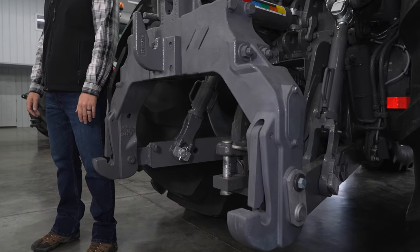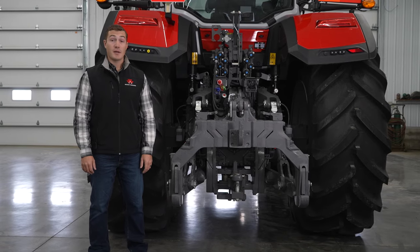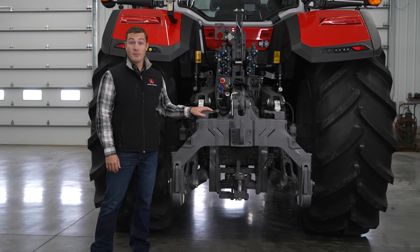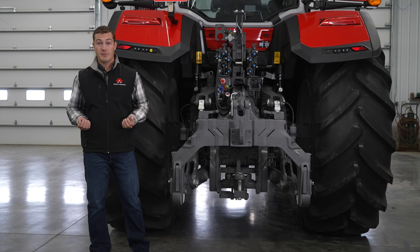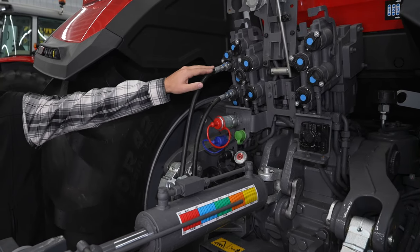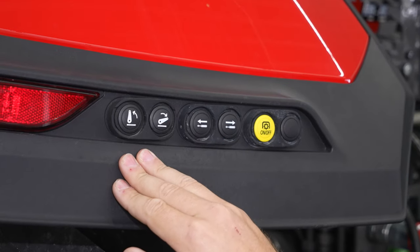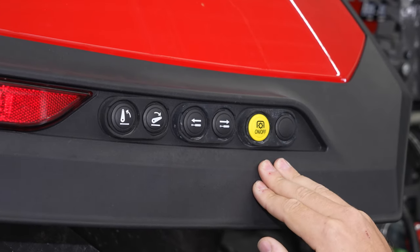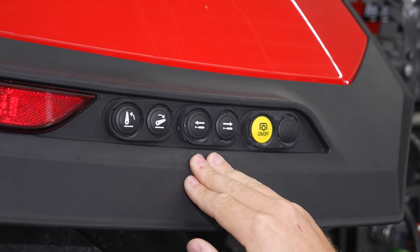The Category 3 rear hitch can be configured in several different ways. You can have fixed or telescopic ball ends with sway blocks, or hook ends with stabilizers. A quick hitch is still available, but hook ends will allow you to keep the implement closer to the tractor, improving lift performance. We also have a hydraulic top link available that is controlled with one rear remote. Rear fender controls include up and down for the rear three-point, in and out for a rear valve, and start-stop for the rear PTO. The in and out buttons can be assigned to any one of the five rear valves.